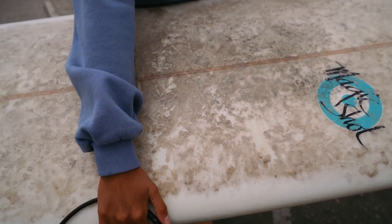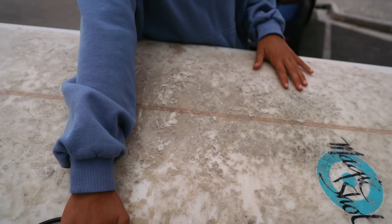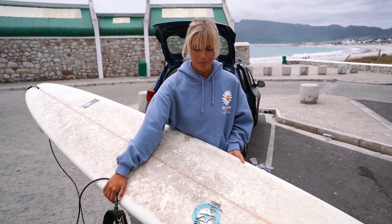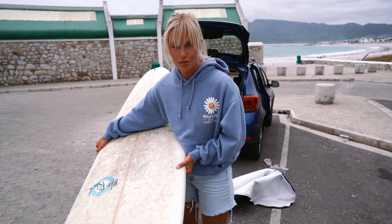It's not my favorite board in the world but it does the job. Have a look at the wax — it's so disgusting. Our friend said he'd literally unwax it for us just because it's embarrassing. So gross. Need to put on my wetsuit and then let's go.